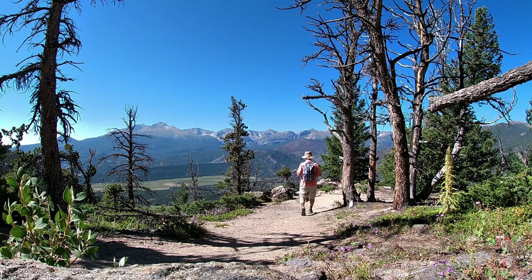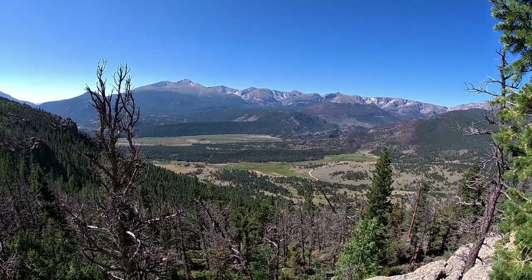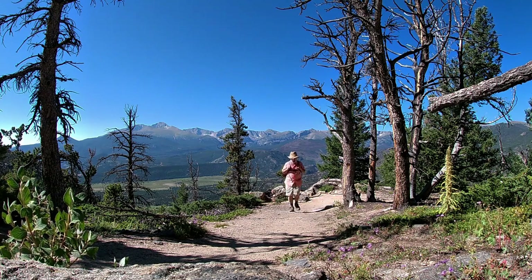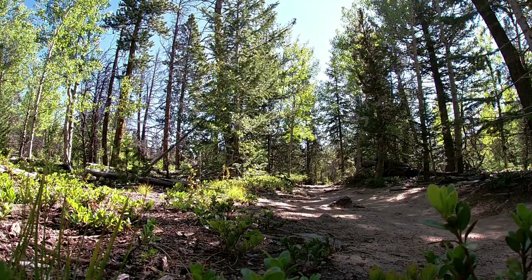We've climbed up the West Ridge of Deer Mountain and we're now traveling along the south ridgeline with great views of Longs Peak and the Front Range, with Moraine Park down below and upper Beaver Meadows. Just a glorious day up here today. The trail from here kind of cuts into the middle of Deer Mountain — it's a very broad mountain — and we're finally cutting up into the summit.